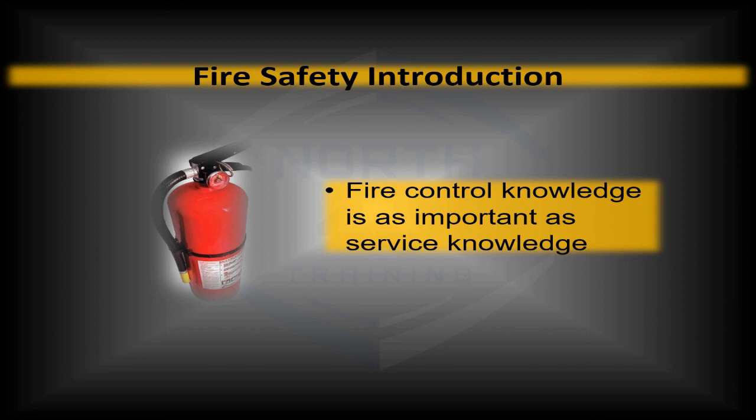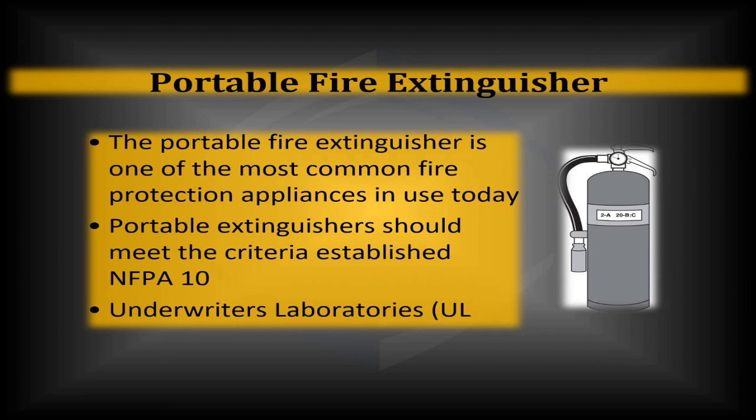You only get roughly a minute on most fire extinguishers once depressed for fire suppression — so it's not a lot of time. When it comes to portable fire extinguishers, they're one of the most common fire protection appliances used today. In most cases, the portable fire extinguisher can be used to put out a fire in a lot less time than other methods. It's not to say it is the only method — there are fire blankets — but much more common is your run-of-the-mill fire extinguisher.